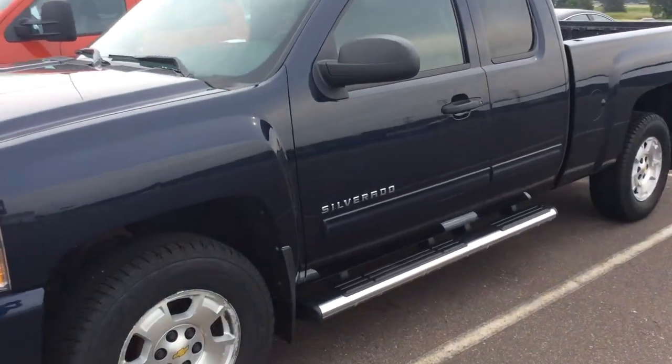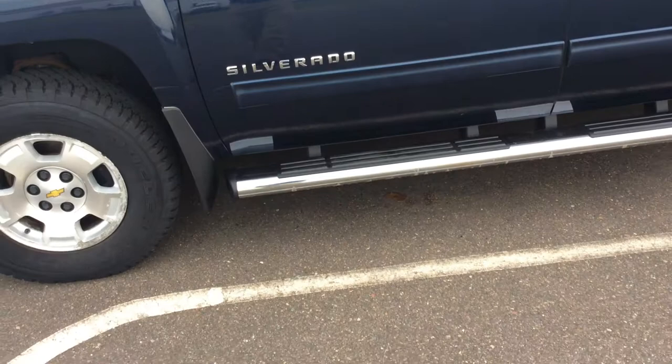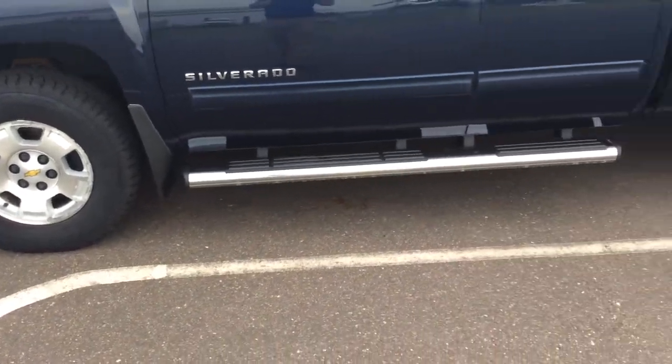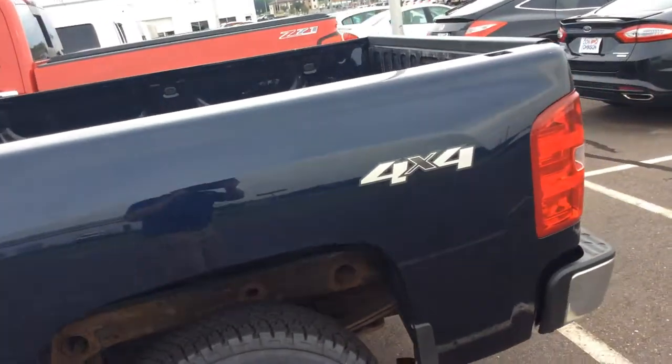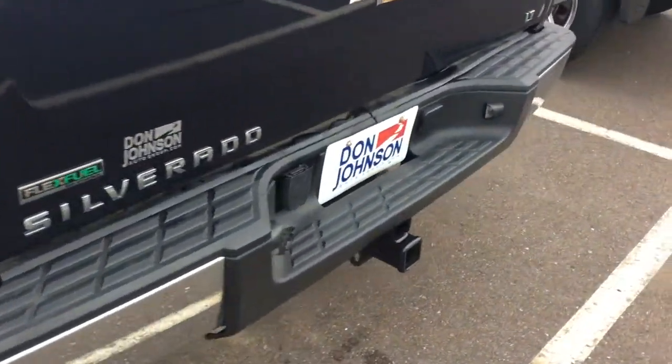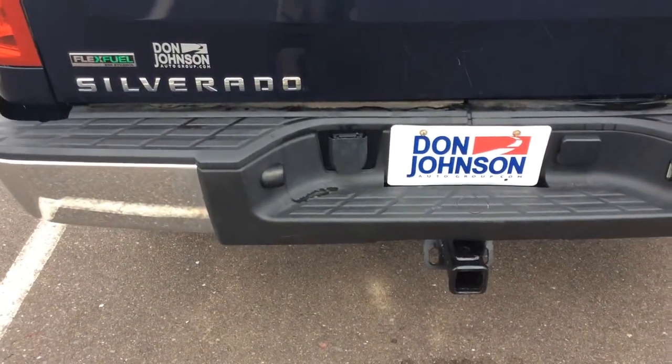This is actually blue — I'm sure it probably looks black in the video, but it is a dark, dark blue. It's got very nice tires on it, running boards already installed. It's got your trailering package already included with your built-in 7-pin into the bumper.